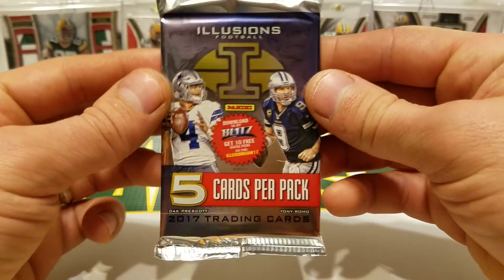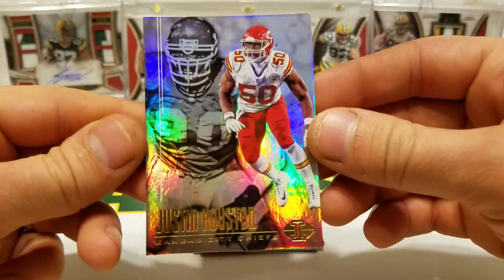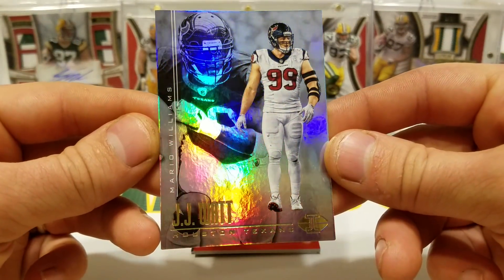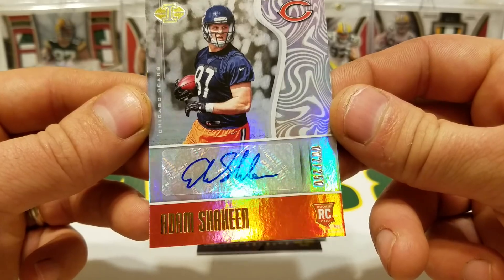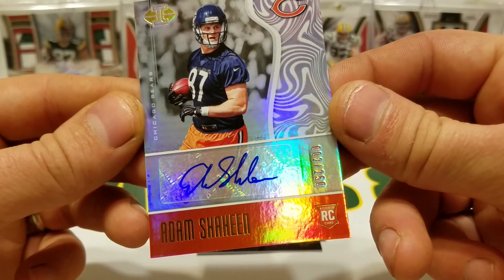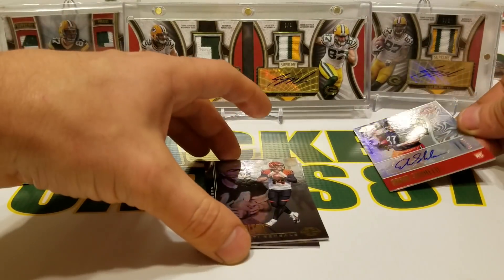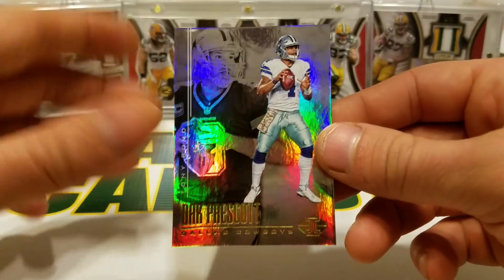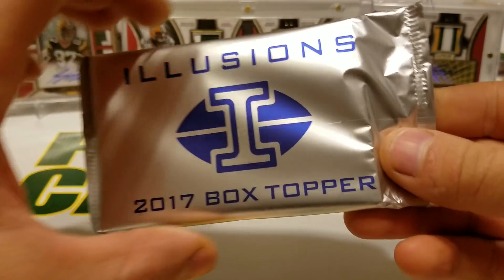This will be the final pack before the box topper — should be an autograph in here. Justin Houston and Neil Smith, JJ Watt and Mario Williams. We have an Adam Shaheen rookie auto numbered out of 250 for the Bears. Andy Dalton and Ken Anderson, Dak Prescott and Tony Romo. Alright, let's hit up this box topper real quick.